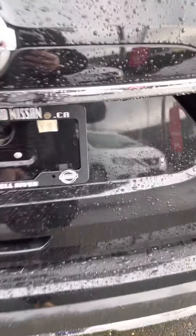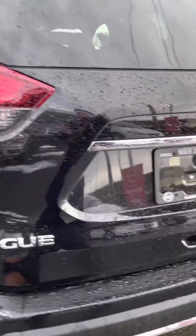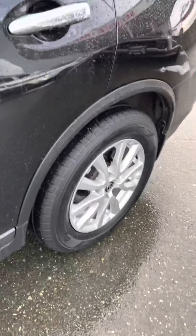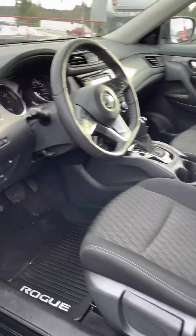I'm just going to unlock the vehicle. As we come around, you can see super clean wheels — they're basically brand new still.